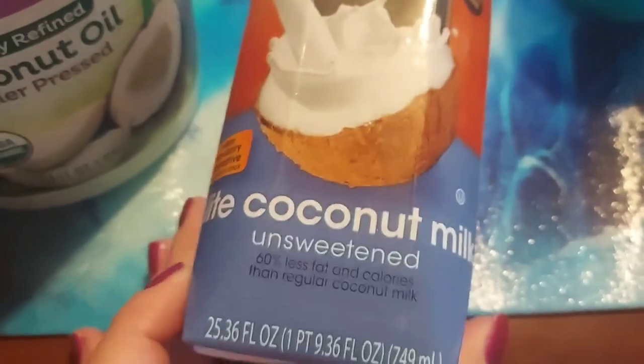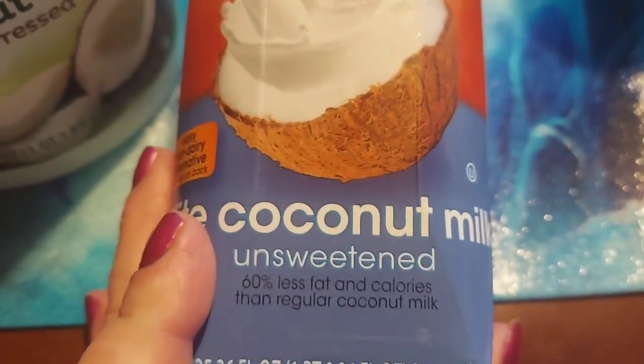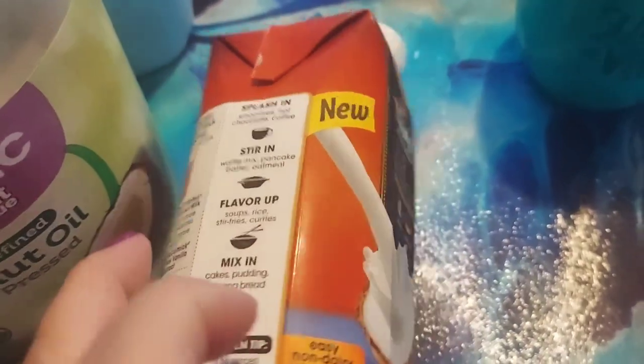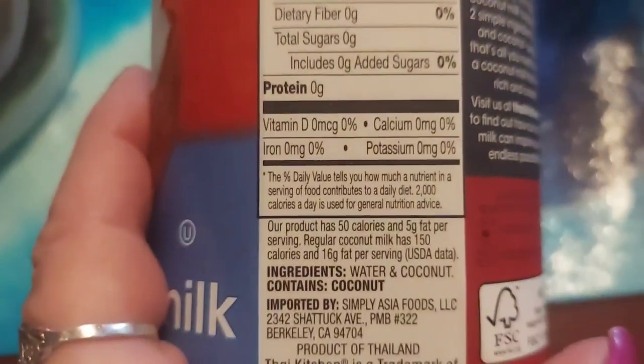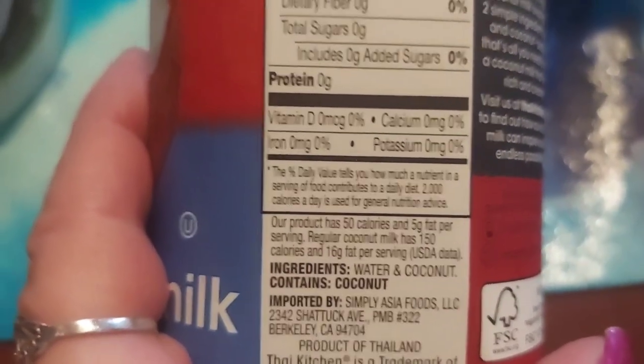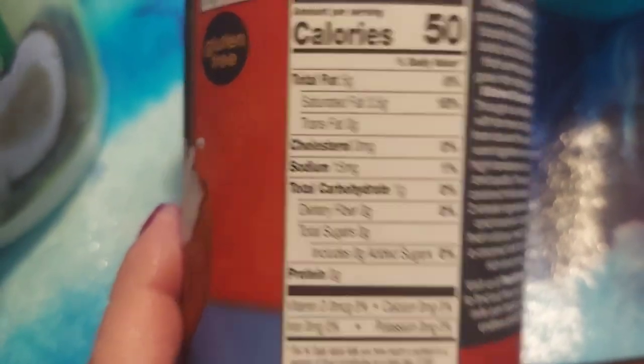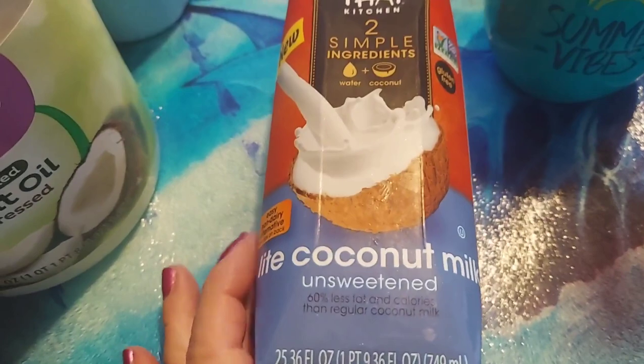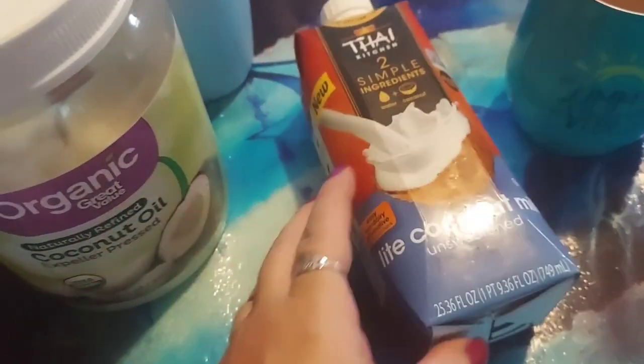This is the coconut milk I'm using right now. I prefer the non-light one, although this doesn't really hurt anything — it's just more water than coconut. It says 60% less fat and calories than regular coconut milk, but the only difference is the other one's a little creamier. Literally the ingredients are water and coconut. It's pretty good, it doesn't bother me at all, tastes great and creamy in my coffee. This comes off the international aisle at our Walmart.